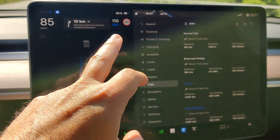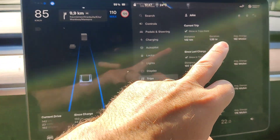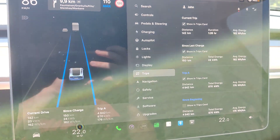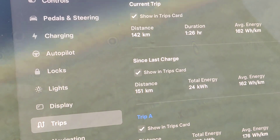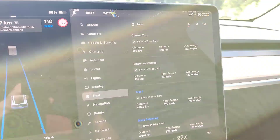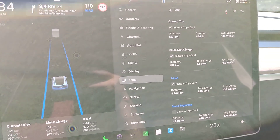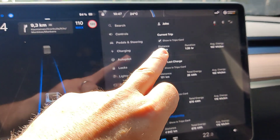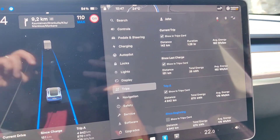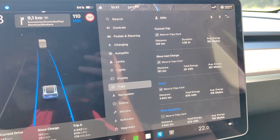I have been driving at 110 kilometers per hour and the average consumption is now 162 watt-hours per kilometer, so something in this range — 160 to 166 — somewhere in between. I have been driving for 142 kilometers and the duration has been one hour and 26 minutes.